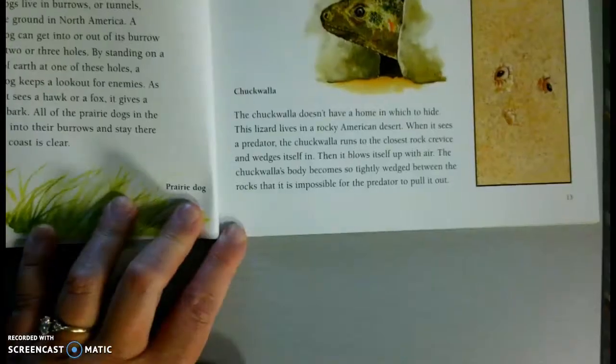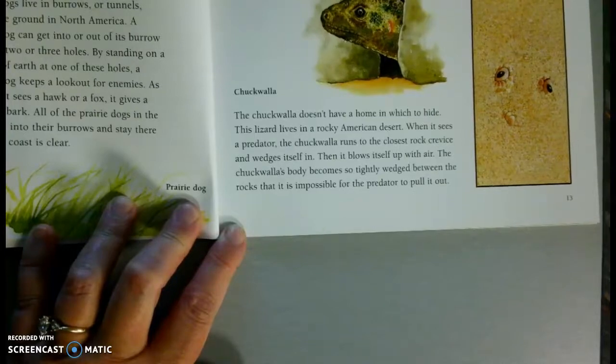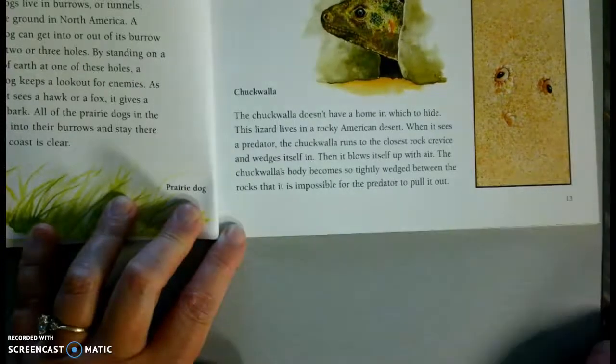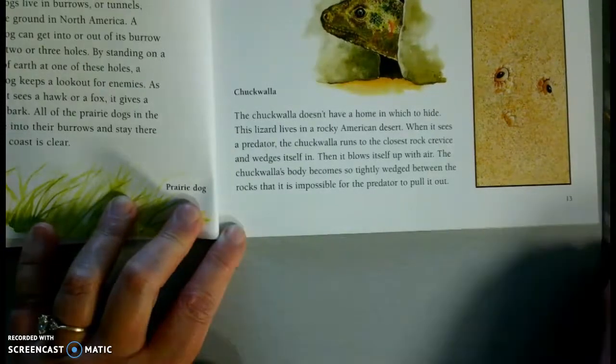Chuckwalla. A chuckwalla doesn't have a home in which to hide. The lizard lives in the rocky American desert. When it sees a predator, the chuckwalla runs to the closest rock crevice and wedges itself in. Then it blows itself up with air. The chuckwalla's body becomes so tightly wedged between the rocks that it's impossible for a predator to pull it out.